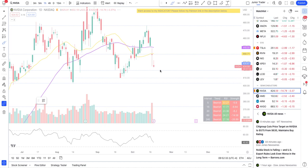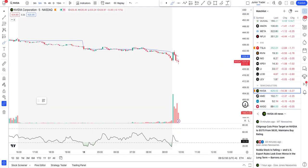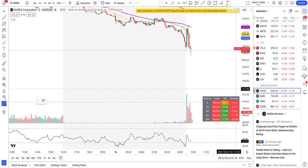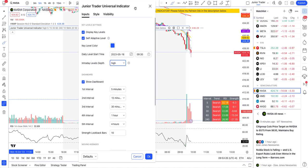Nvidia is falling on the news that the US has put restrictions on Nvidia's ability to sell chips to China. On the hourly interval, the level of $424 was one I mentioned in my Discord as a potential key level to watch for the day. We did receive support there for some time, but since we were overall bearish, I wasn't expecting it to hold long. Charts are still loading as the market just opened.